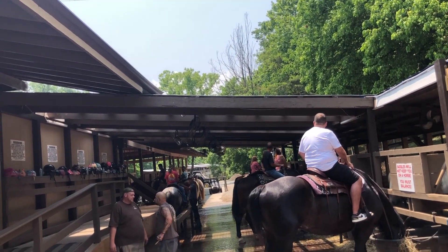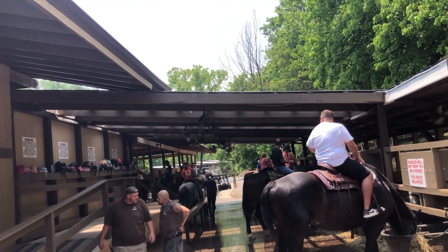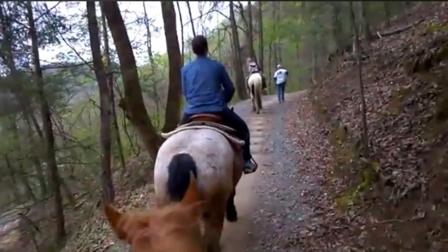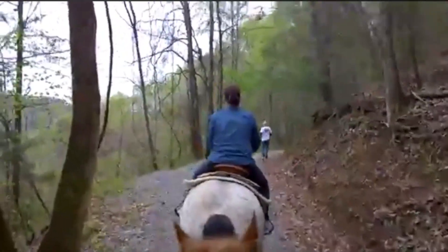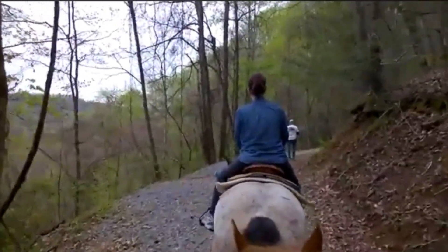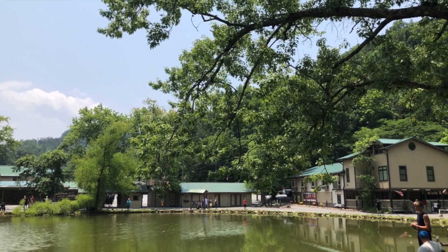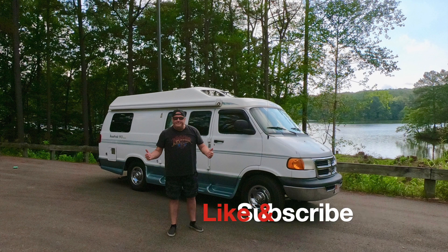If you're in the area, check out Big Rock Dude Ranch — it's a pretty cool place with really nice people. Hope you liked the video; we'll catch you in the next one. Thanks for watching!